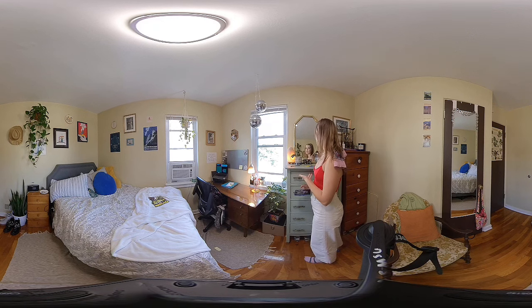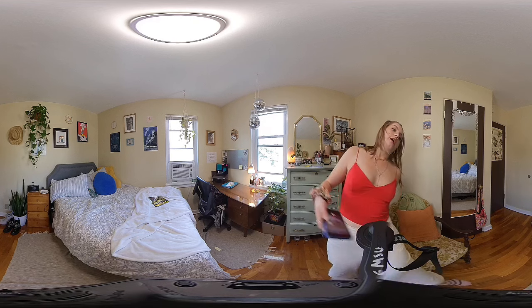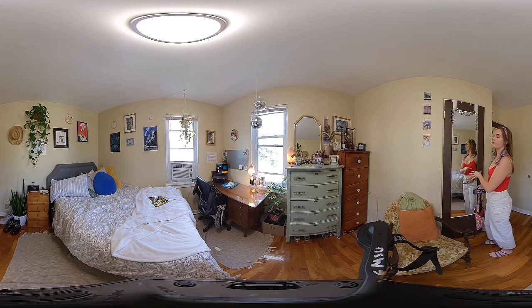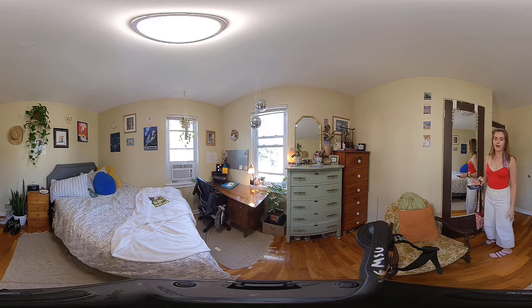I thought I would do my makeup in this mirror, but I don't. I actually have to climb over the monopod that's always here, obviously, and then I do my makeup in this little mirror because I have to be like this close to do any makeup. I don't know if that's relatable or not, but yeah, that's my room.